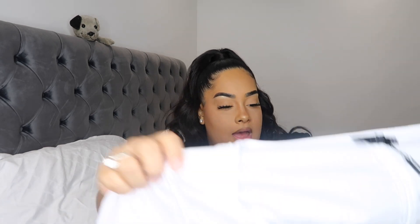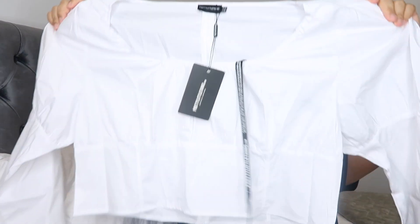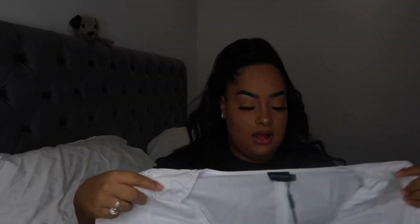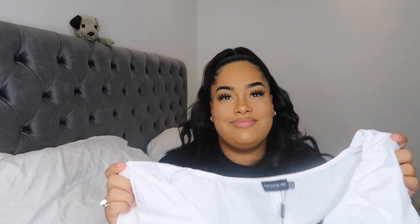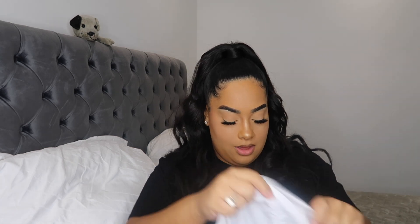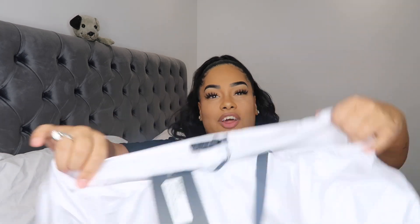The next thing I have is this plus white puff sleeve detail cropped top in a size 22. I thought this might look good with jeans. It's basically a white long-sleeved top. The material doesn't stretch so I'm not sure if it's gonna look good, but I want it to. Let's see.